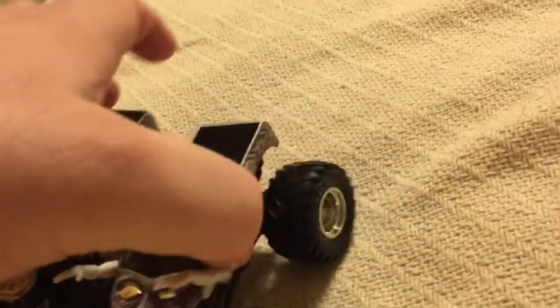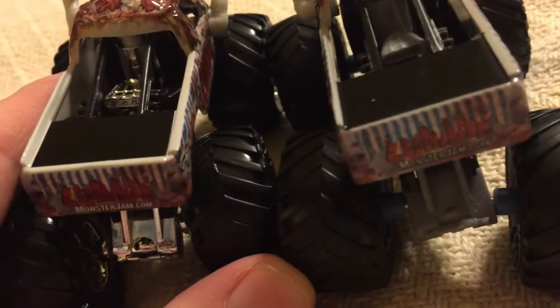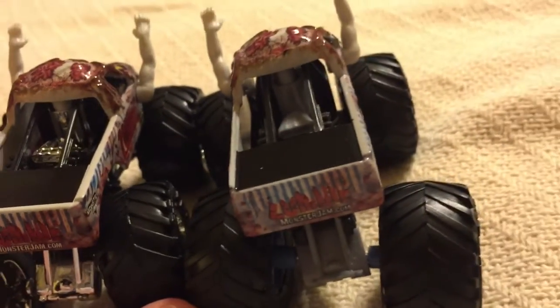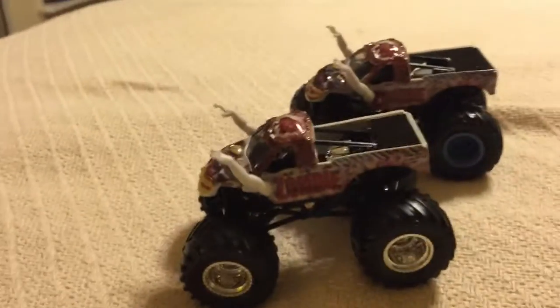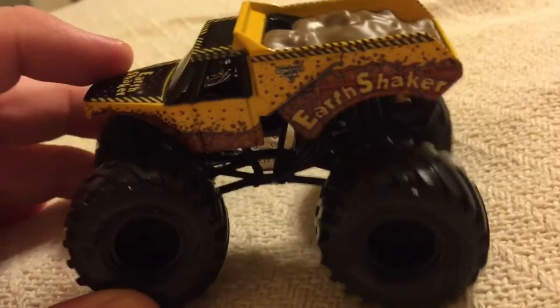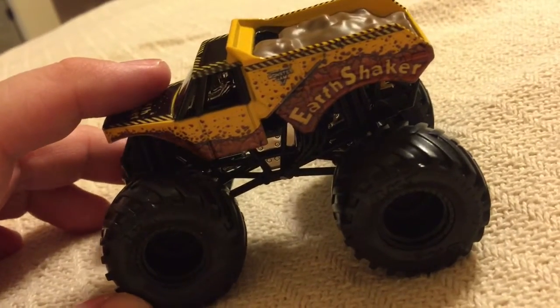Let's see if we can see any differences in the back. So far, the backs look the same, where it says MonsterJam.com, so nothing's changed there. But other than that, welcome to the collection of Mix 3 Zombie. We're almost finished with our Mix 3 review — we're already down to one truck after this.